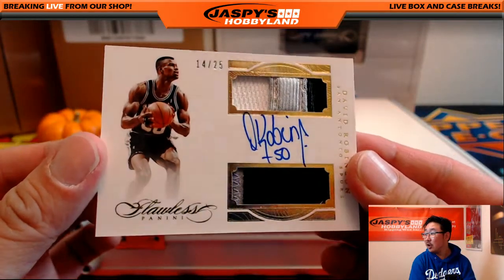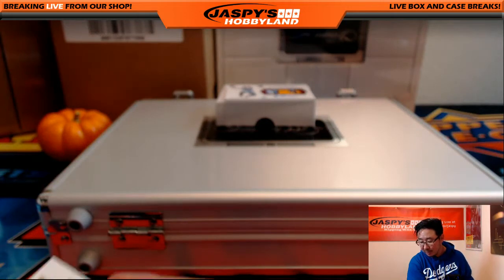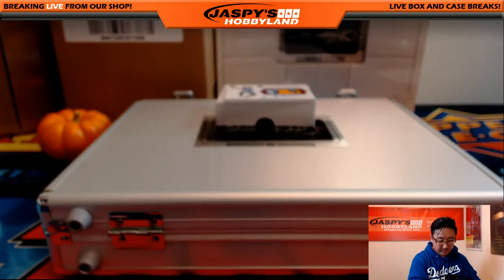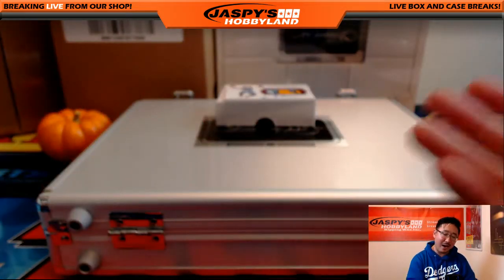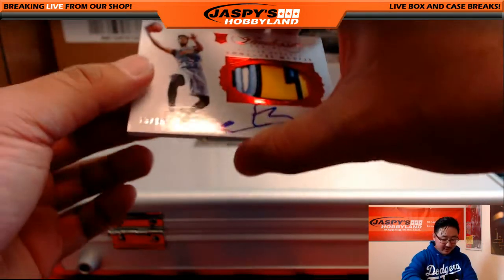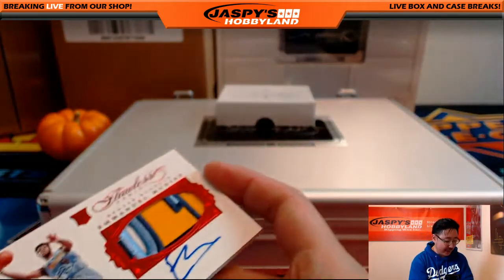14 out of 25. Three-color dual relic — David Robinson, 14 out of 25. The Admiral. Going to Tim Langston and the Spurs. 13 out of 15 — Emmanuel Moutier. What a patch, what an auto. 13 out of 15 for the Nuggets, for Adam Wolfe.